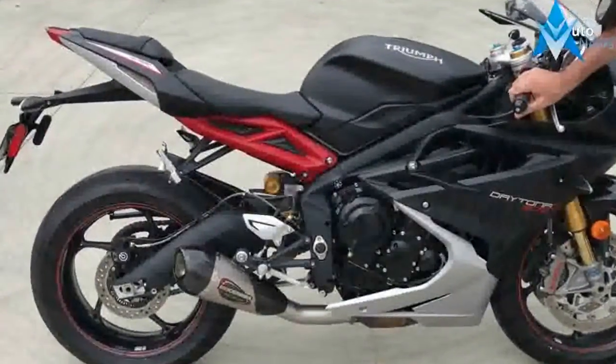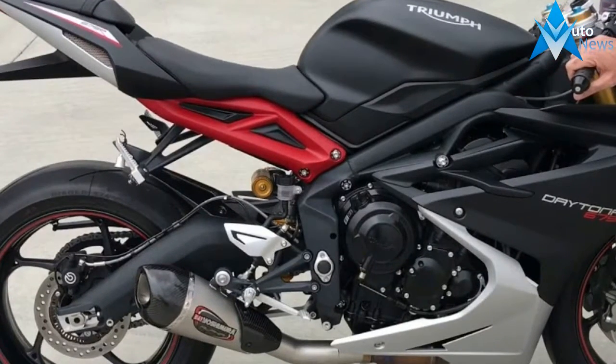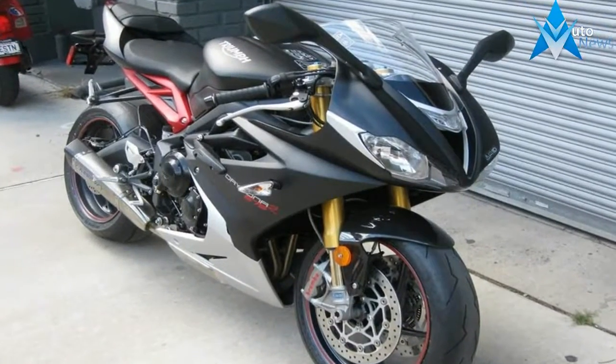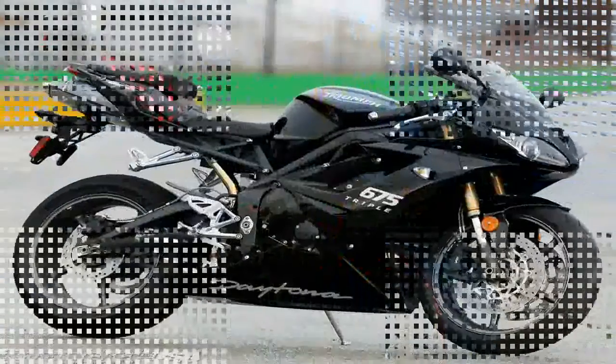Both the Kawasaki ZX-6R and the Triumph Daytona 675R are truly outstanding motorcycles. They boast broadband power, are laden with impressive components and features, and they offer the kind of telepathic handling that will elevate any rider's game.